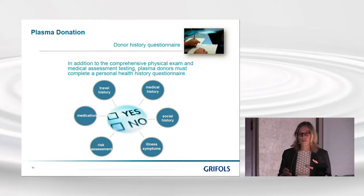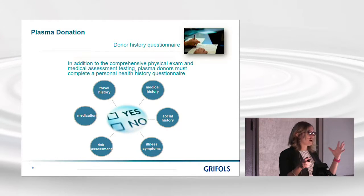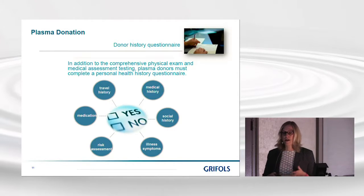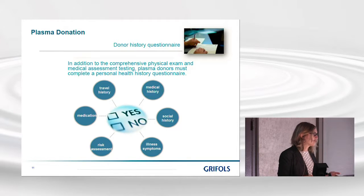In addition to the donor medical assessment, plasma donors must also complete a personal health history questionnaire. This is one more step in the risk assessment profile we build for each donor in order to assure ourselves that they are suitable and appropriate to make a plasma donation — and all of this happens before they've even made their first donation. The questionnaire asks specific questions about medical and health history, travel history, social history, any symptoms of illness, and any medications they may be taking.